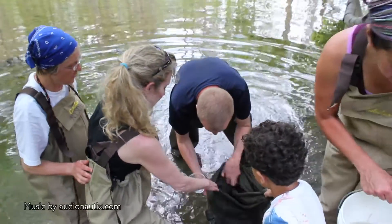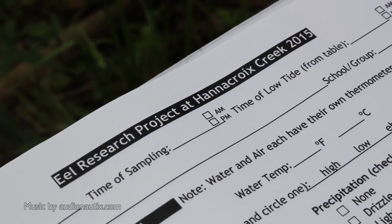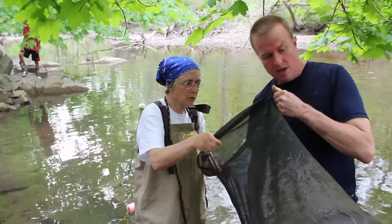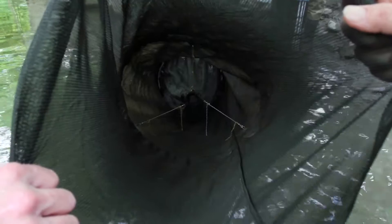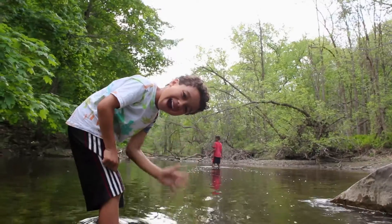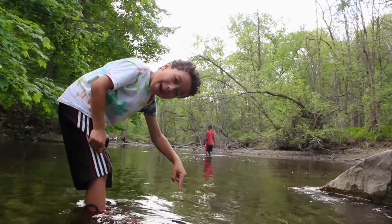Can you actually see them in there? So this is the Hudson River Eel Project, and the goal of this project is really threefold. One, it's to help New York State count, assess, and monitor the spring migration of juvenile glass eels as they come from the ocean to the estuary to creeks like the Hanuk Brook.